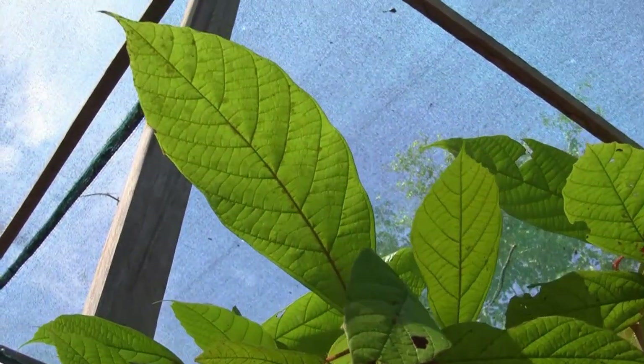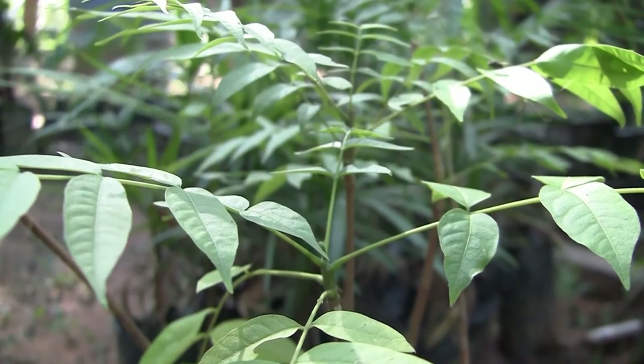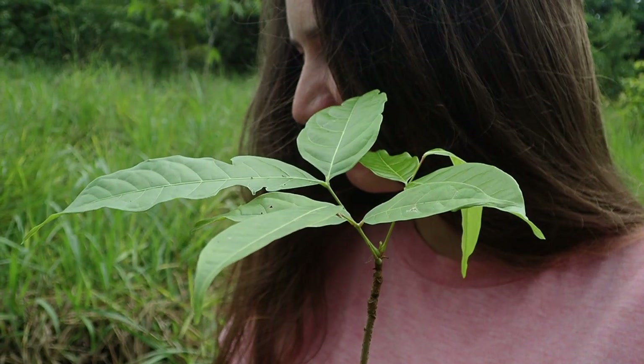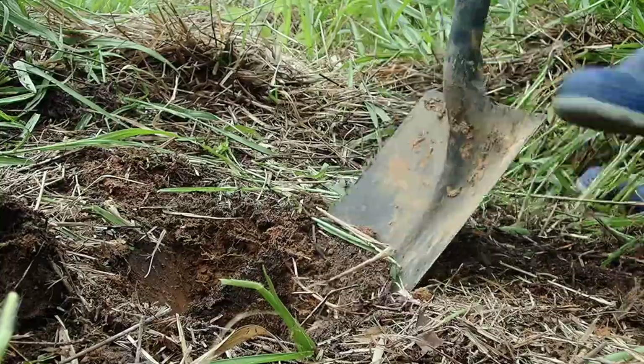Regardless of everything else going on in the outside world, there are always more trees to be planted. This little baby big-leaf mahogany is just one of many tree species being planted on our reforestation site.